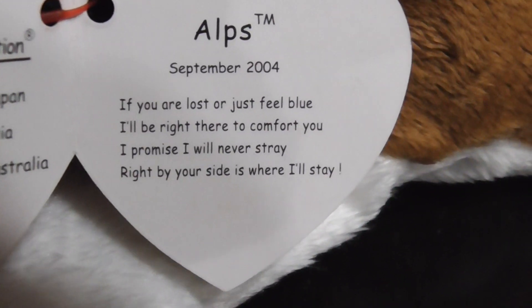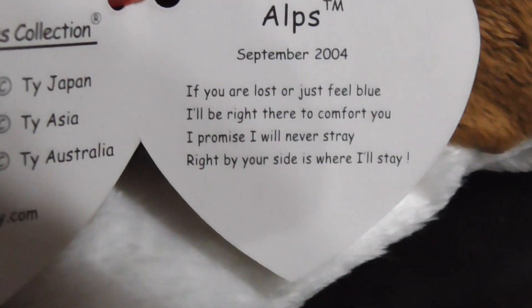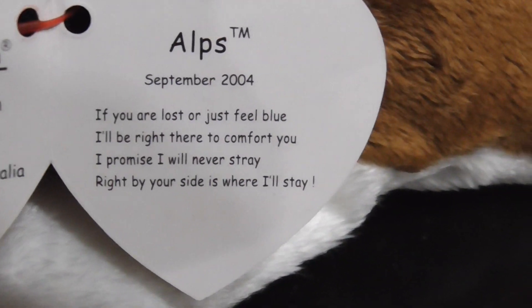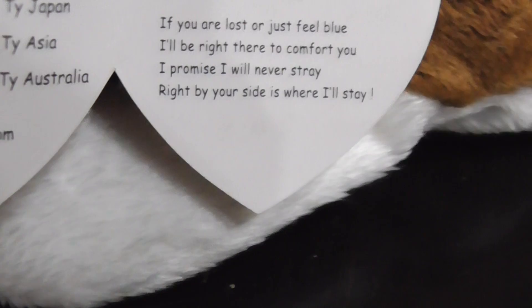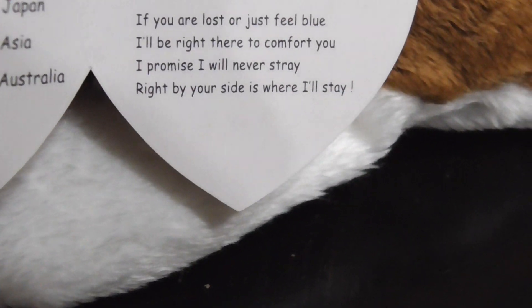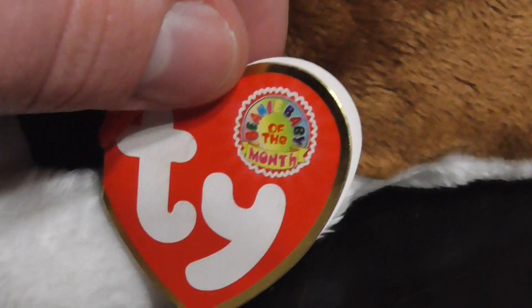"If you are lost or just feel blue, I'll be right there, I'll be right there to comfort you. I promise I will never stray - right by your side is where I stay." Aw, that's sweet.